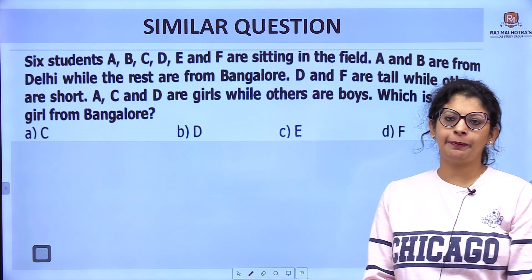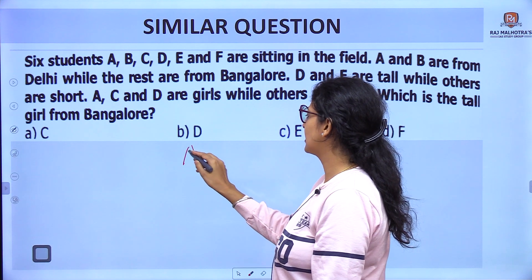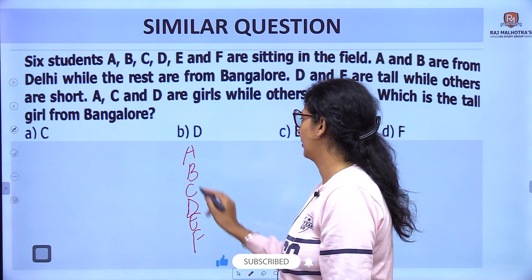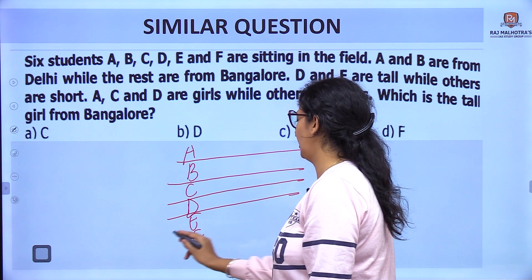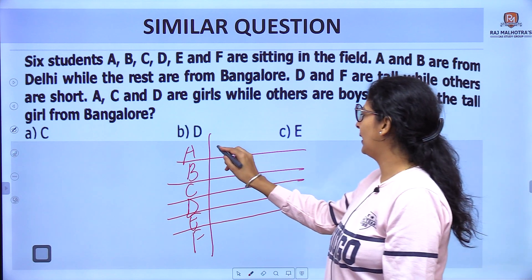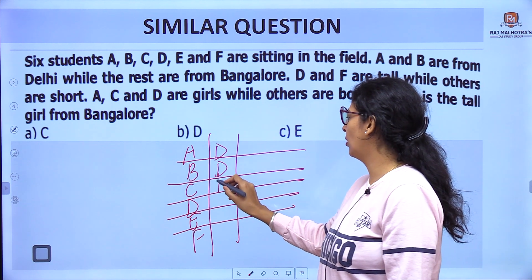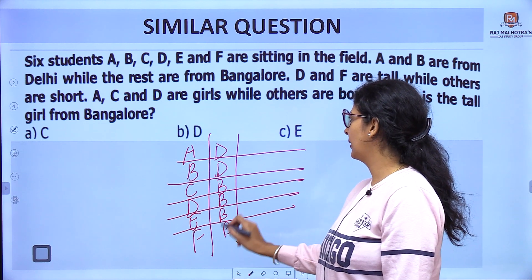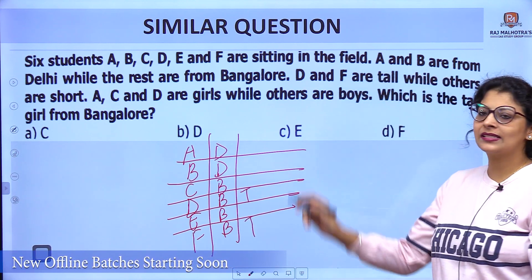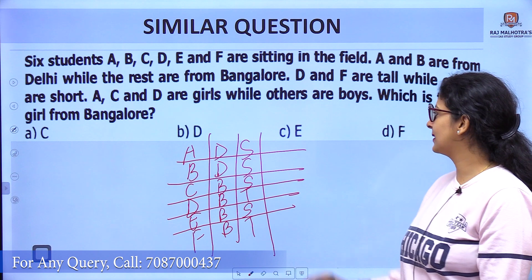Now let's do a similar practice question. Six students A to F are sitting in a field. We start with the names: A, B, C, D, E, F. A and B are from Delhi — I put D as short form. The rest are from Bangalore. D and F are tall, while the other four are short.